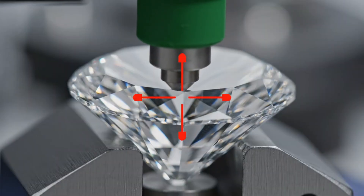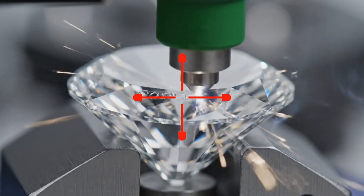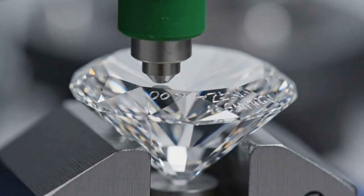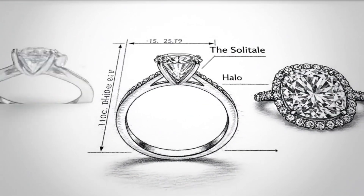To ensure its authenticity, every diamond receives a microscopic laser inscription along its girdle.